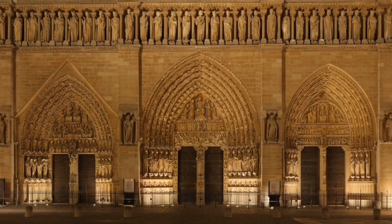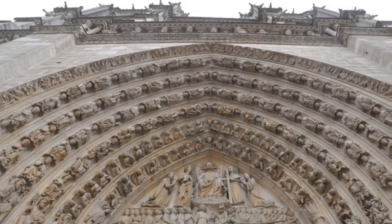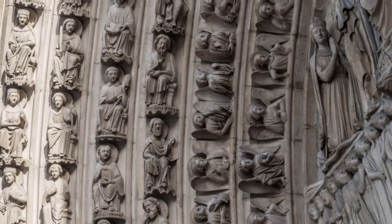There are three sets of doors to choose from. Above each set of doors are carvings that tell different stories. These carvings contain hundreds of faces. I'm starting to understand why it took almost 200 years to build Notre Dame. There are so many details to look at.